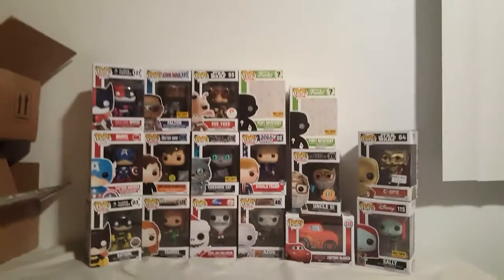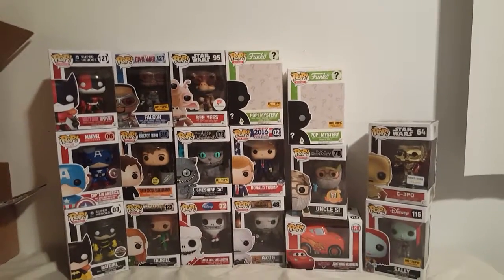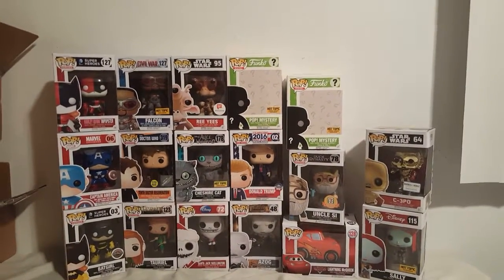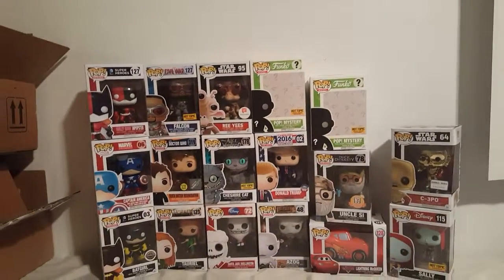I just want to take you guys on a virtual tour. Pretty much this is my pop wall — I plan on making it a little better, a little more organized, just to give some funk to my reviews. This is the table I use, and I'm currently in the garage of my apartment, so excuse the mess.